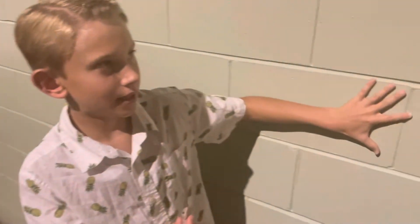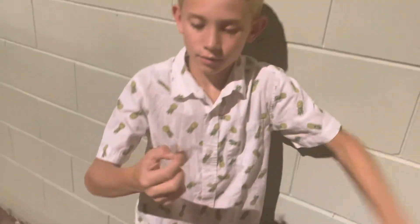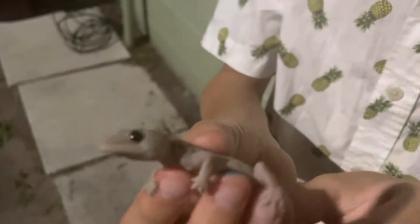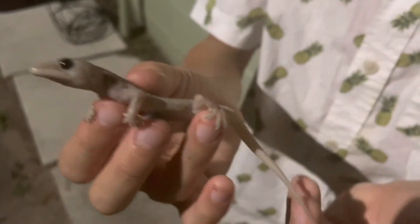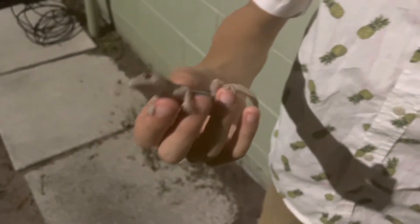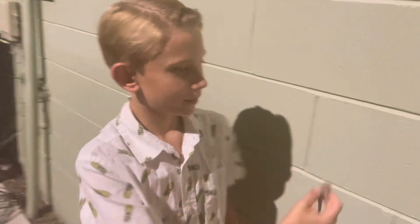Instead of claws, they have little suction things and they can actually climb glass and brick. They like little lights — they go and kind of hide near them, and then if a bug lands close to them, they'll get it. This is actually a really good sized one. Geckos don't get as big as normal lizards sometimes, but they're really pretty.